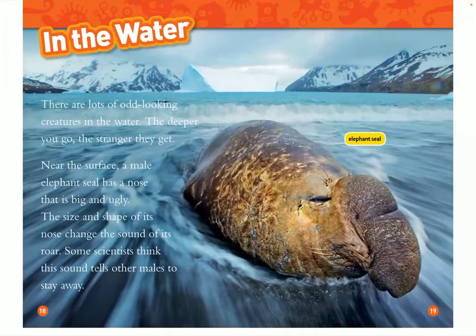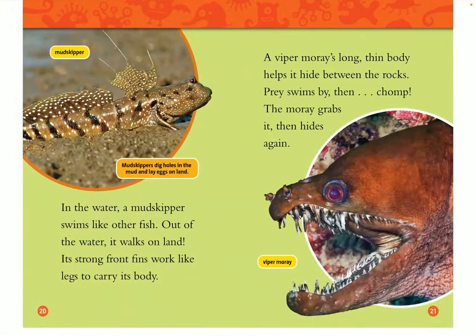In the water, there are lots of odd-looking creatures. The deeper you go, the stranger they get. Near the surface, a male elephant seal has a nose that is big and ugly. The size and shape of its nose change the sound of its roar. Some scientists think that this sound tells other males to stay away. In the water, a mudskipper swims like other fish, but out of the water, it walks on land. Its strong front fins work like legs to carry its body. Mudskippers dig holes in the mud and lay eggs on land.